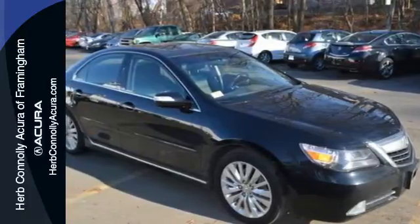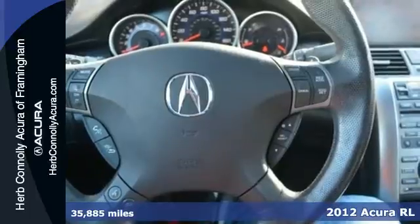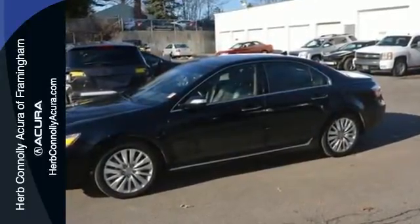Here's a 2012 Acura RL. This RL was built for comfort and convenience with standard features like dual zone climate control, homelink, heated mirrors, and the safety of front and rear stabilizer bars and multiple airbags.